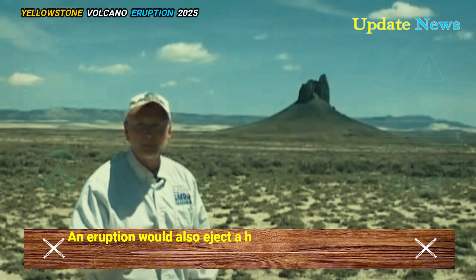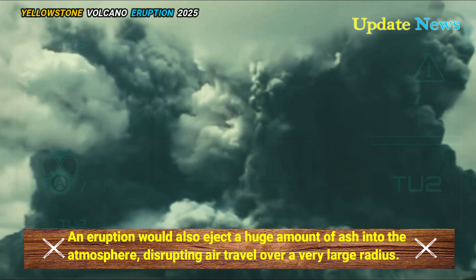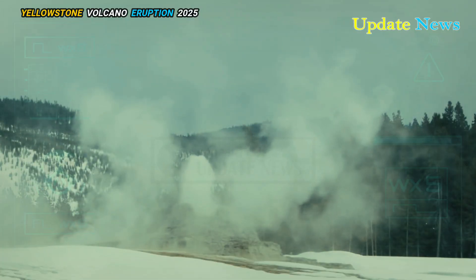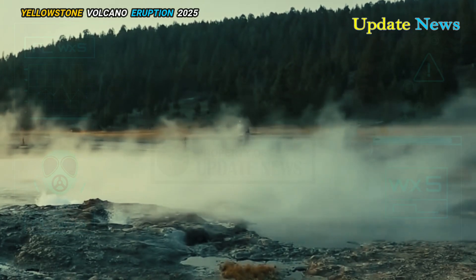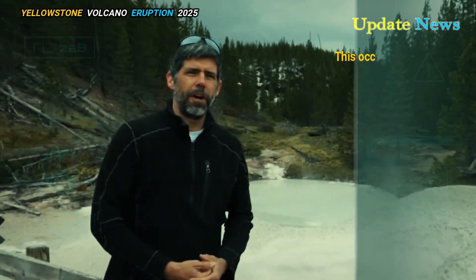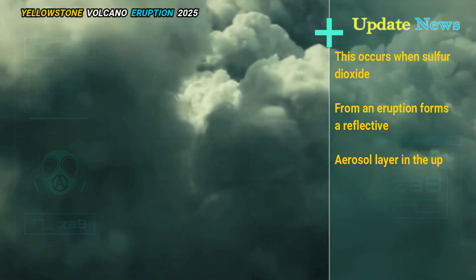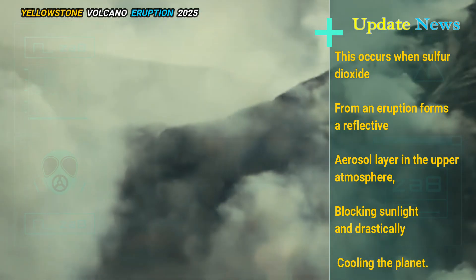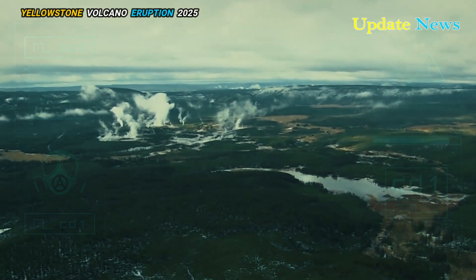An eruption would also eject a huge amount of ash into the atmosphere, disrupting air travel over a very large radius. The ash cloud could encircle the globe and contribute to a phenomenon known as a volcanic winter. This occurs when sulfur dioxide from an eruption forms a reflective aerosol layer in the upper atmosphere, blocking sunlight and drastically cooling the planet. Temperatures could drop as much as 10 degrees Celsius, or 50 degrees Fahrenheit, worldwide.